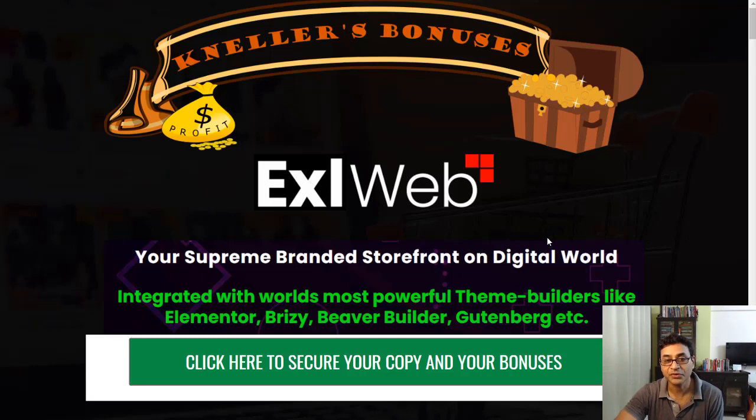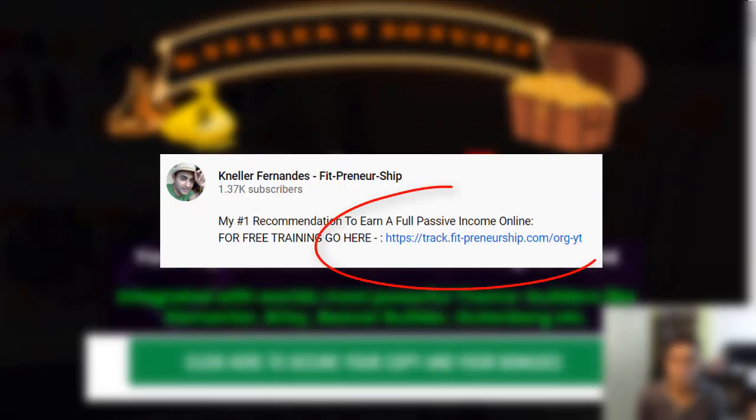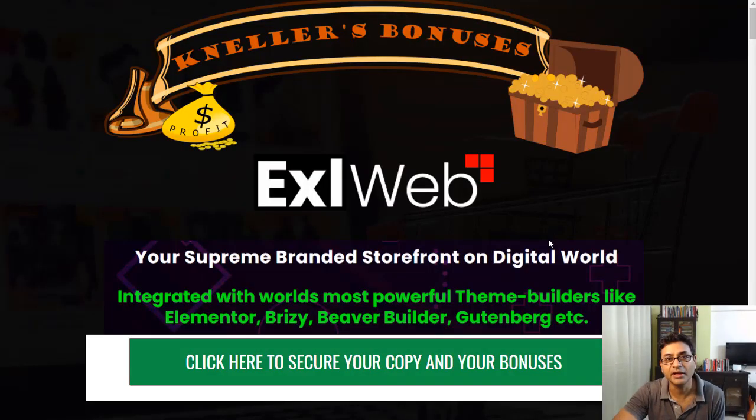Before we get further, if you're looking at earning a full passive income online and leaving the nine-to-five, check out my free training — the link will be in the description. Also stay tuned where I'll talk about an app that helps you earn without selling anything, and some traffic apps which will give you great traffic to your offers.